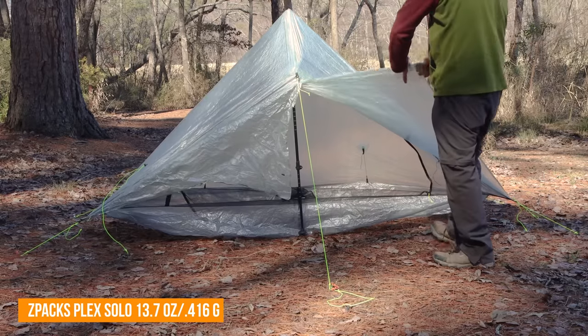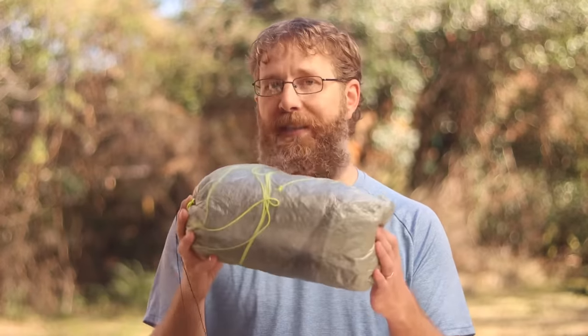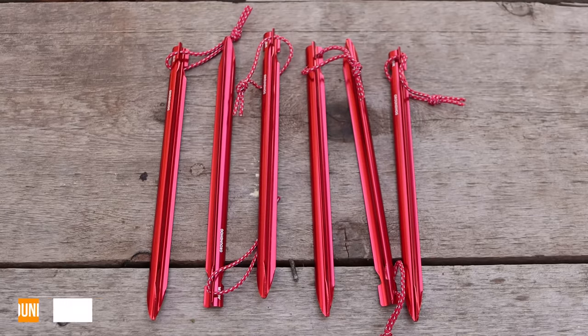I'm pairing that with my brand new Z-Packs Plex Solo, mainly because of the weight savings it gives me. This is the lightest fully enclosed tent available on the market today at 13.7 ounces. If you want something similar but less specialized, the Six Moon Designs Lunar Solo is a very similar tent that weighs only a little bit more but costs about half the price. With it, I'm bringing some MSR Groundhog stakes, because I'm expecting pretty hard ground, and this being a non-freestanding tent, I wanted to make sure I could get stakes in the ground — and to my knowledge, these are the best tent stakes on the market.